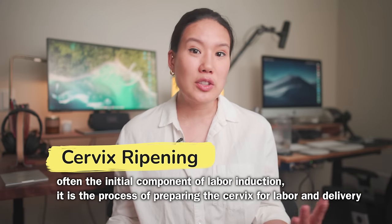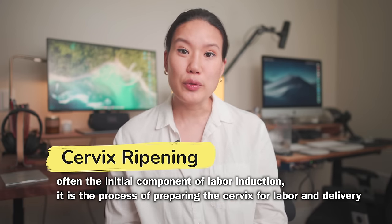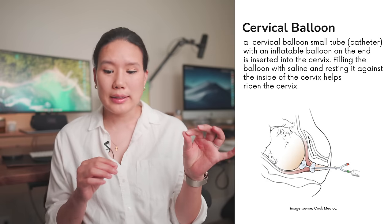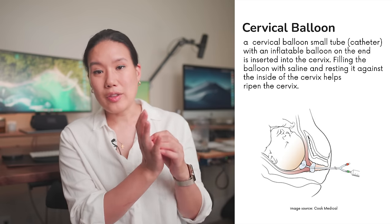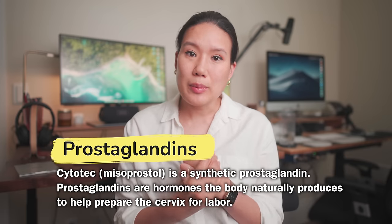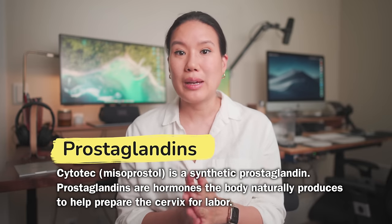After getting situated they started the induction process right away. They started with ripening the cervix using a medication called Cytotec and also a cervical balloon. A cervical balloon is basically a catheter with an inflatable balloon on one end — you insert it, inflate the balloon, and one end sits on the inside of the cervix which helps to ripen it. I was also given a prostaglandin called Cytotec which helps to ripen the cervix.